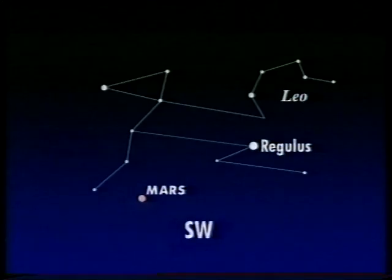Good evening. For the past few months, the planet Mars has been very prominent in the evening sky, shining down as a bright red object from among the stars of Leo the Lion.